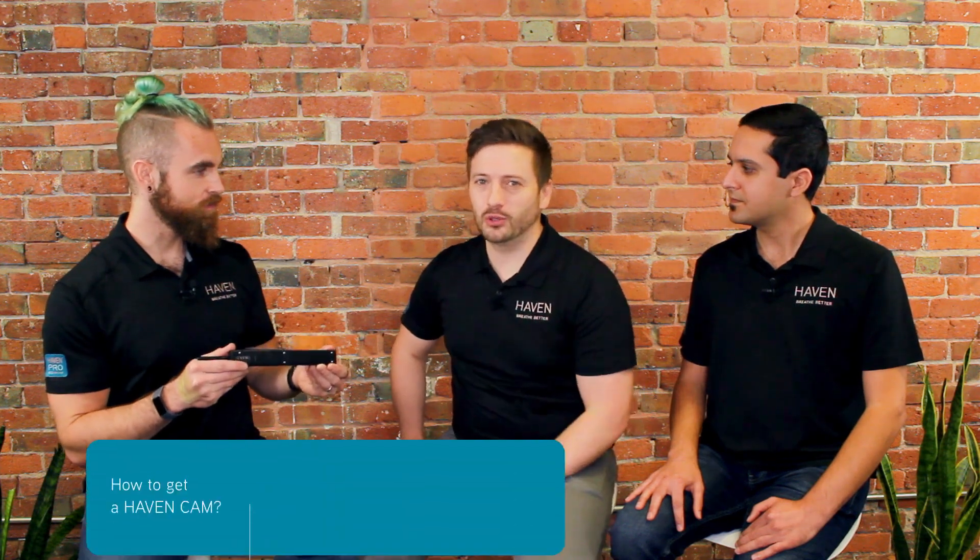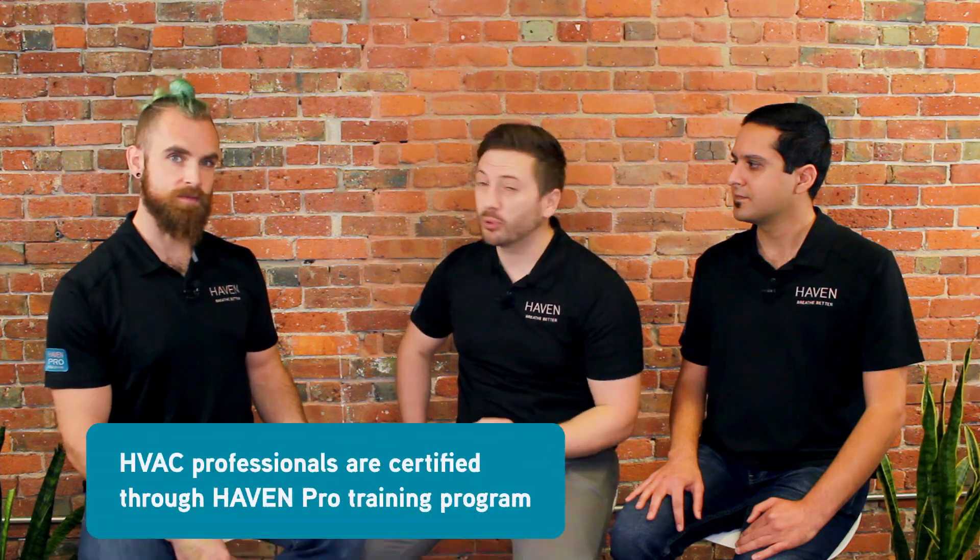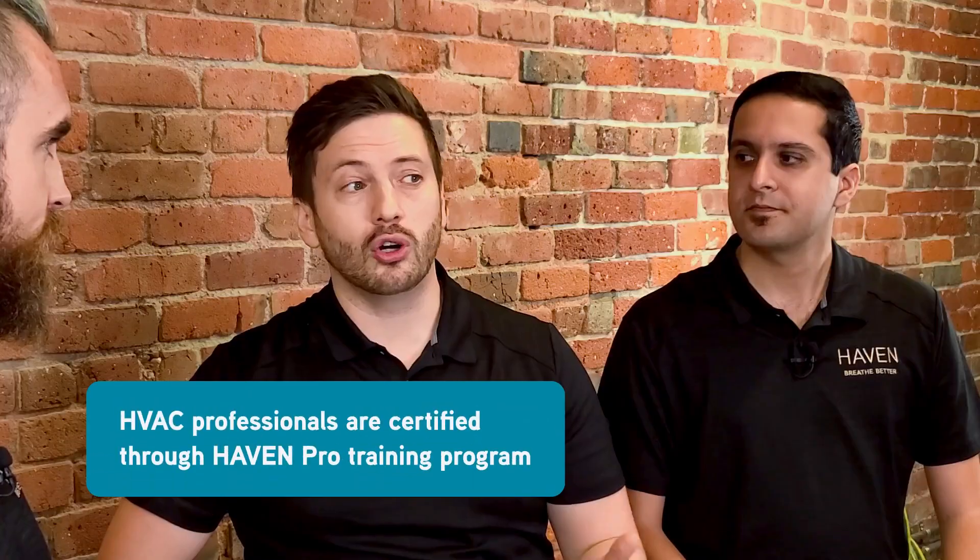How does a homeowner get a Cam installed in their home? The Cam is sold and installed by HVAC professionals. We certify contractors through our Haven Pro training program to provide them with all of the knowledge they need for a smooth and successful installation.